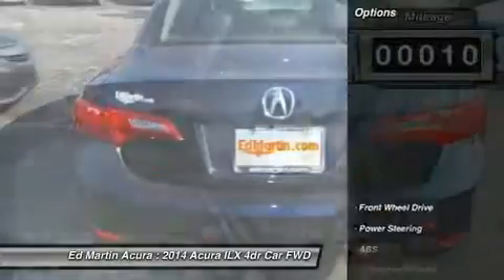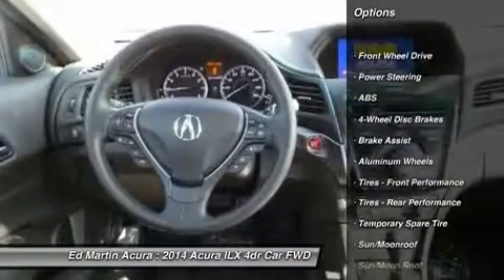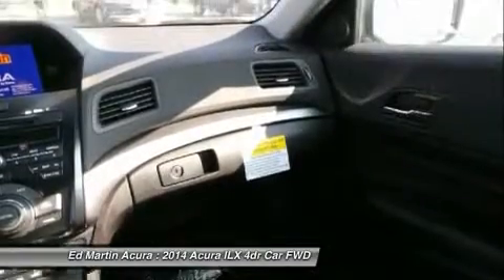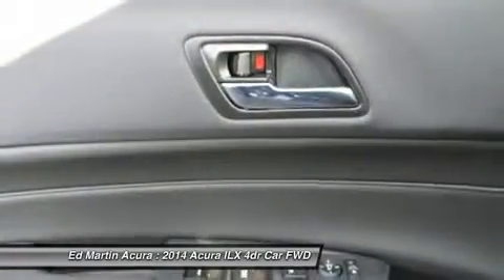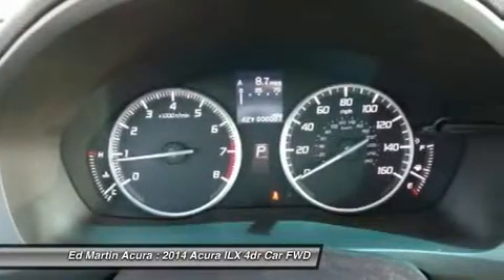Here are some of this vehicle's great options: anti-lock braking system, steering wheel audio controls, power steering, adjustable steering wheel, keyless entry, hard disk drive media storage, cruise control, aluminum wheels, auto-dimming rear-view mirror, PPO, four-wheel disc brakes.